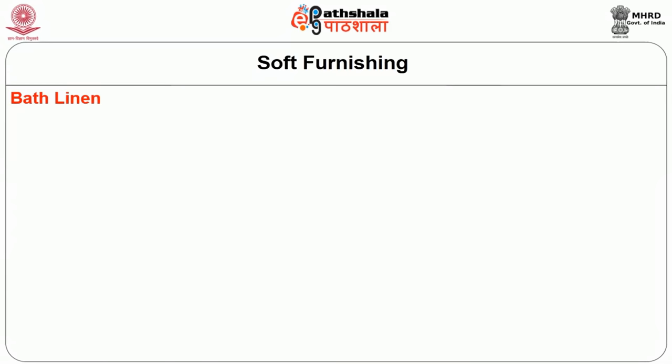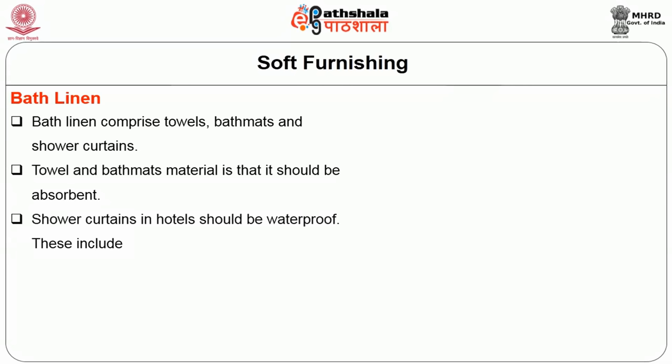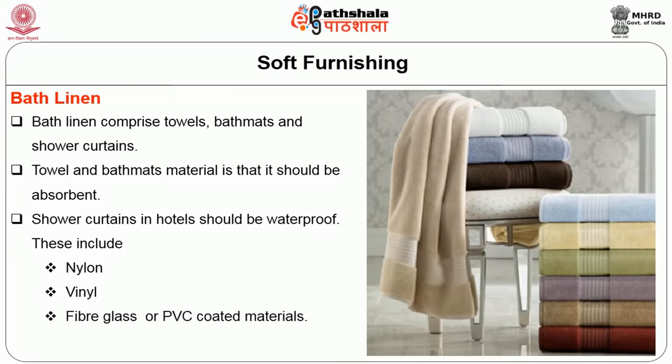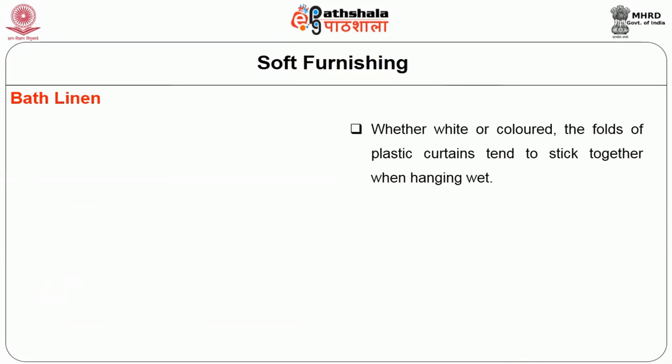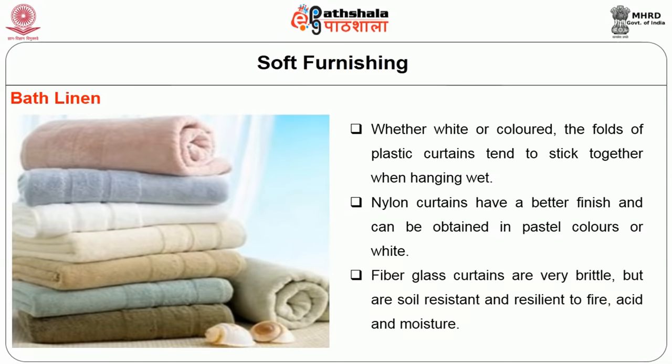The next important aspect in types of linen is bath linen, which comprises towels, bath mats and shower curtains. Towels and bath mat material should be absorbent, very durable and soft. Shower curtains in hotels should be waterproof, including nylon, vinyl, fiberglass or PVC coated materials. Plastic curtains tend to stick together when hanging wet. Nylon curtains have a better finish and can be obtained in pastel colors or white. Fiberglass curtains are very brittle but are soil resistant and resistant to fire, acid and moisture.